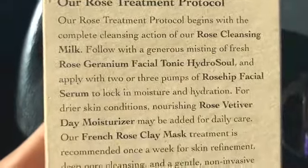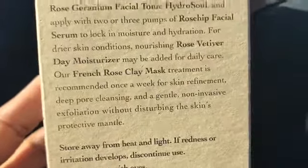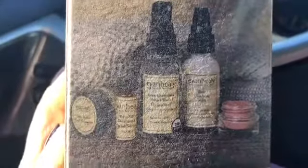You guys probably can't read all the ingredients right now, but we'll get deeper into this when I get home. I'm going to wash my face later and I'll probably try it with you guys and show you everything. It's all wrapped up right now. It says the hydrosol and serum are certified organic by Oregon Tilth. This is the rose treatment protocol showing how to use everything - I'm really excited to use this.